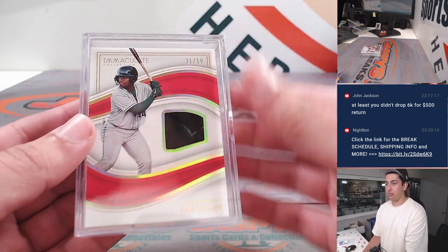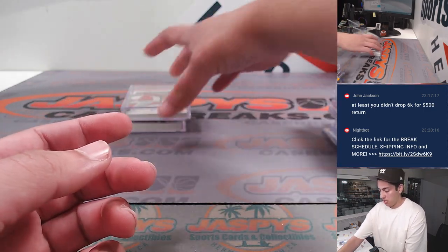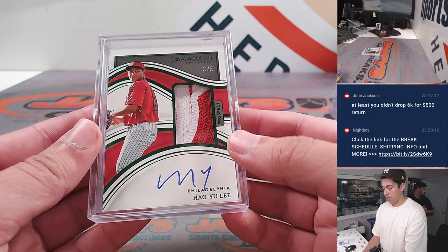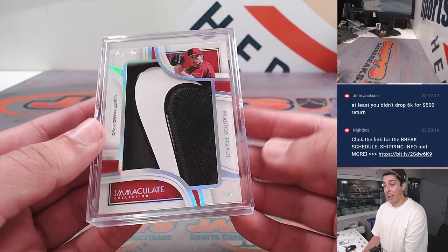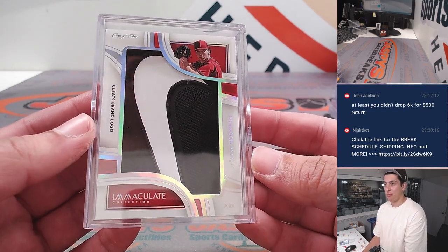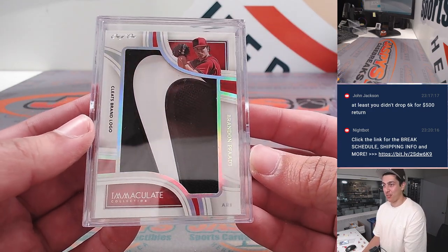Cam Collier, glove, out of 10. Julio, patch auto, two of five. And lastly, a Brandon fat cleats brand logo, one of one with the Nike swoosh there.